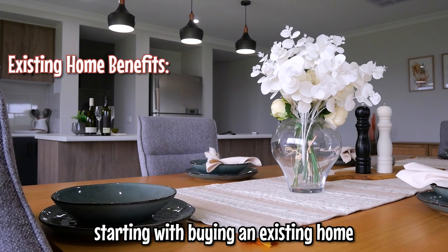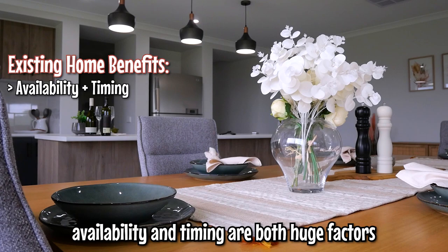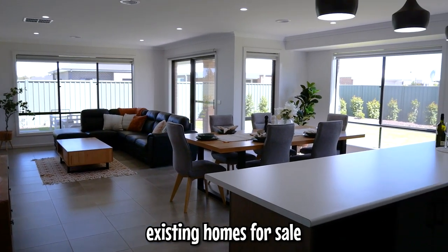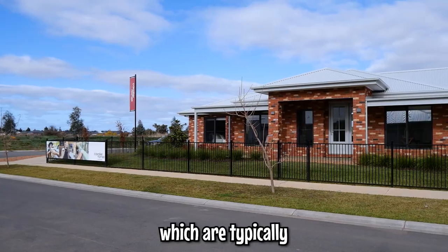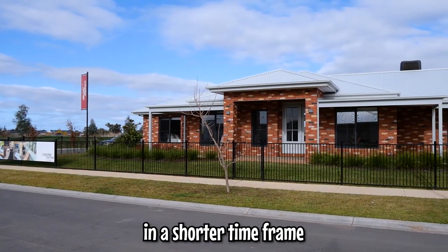Starting with buying an existing home, availability and timing are both huge factors. There's usually a range of existing homes for sale, giving you options in terms of location to choose from, which are typically going to be available for move-in in a shorter time frame.